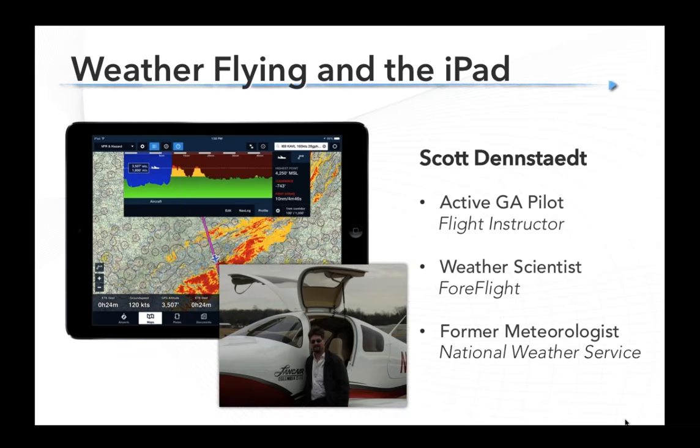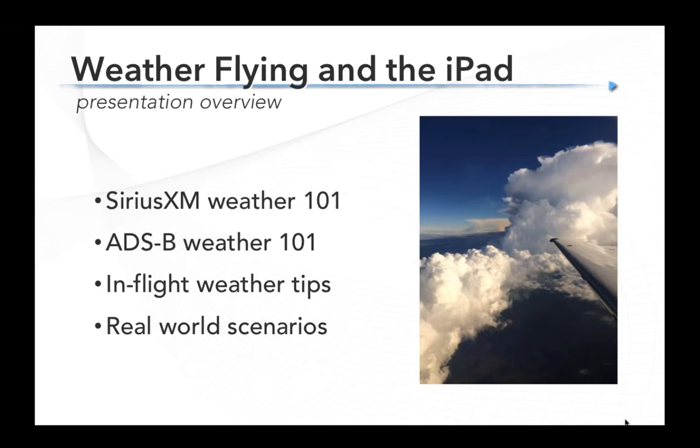Scott will be starting us off this evening and then I'll be finishing up. We're going to start out with a look at SiriusXM weather, what that means, how you can get that on ForeFlight, and a couple of tips. Then we'll share some tips on the other weather option in flight, which is ADS-B weather and Stratus. Then we'll go over tips for using those products in flight and how to get the most out of them and get the right answers from them.